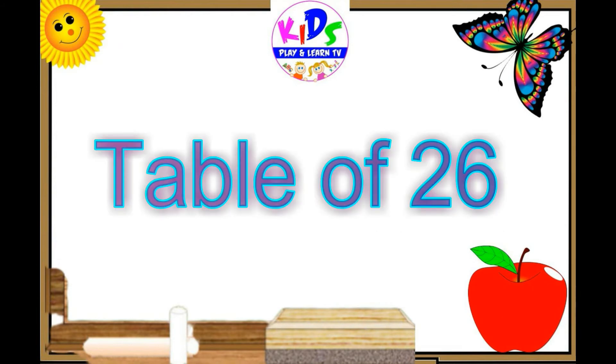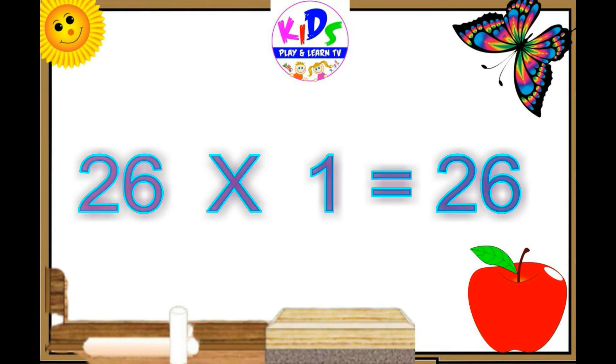Hello students, today we are going to learn table of twenty-five. Twenty-six ones are twenty-six.